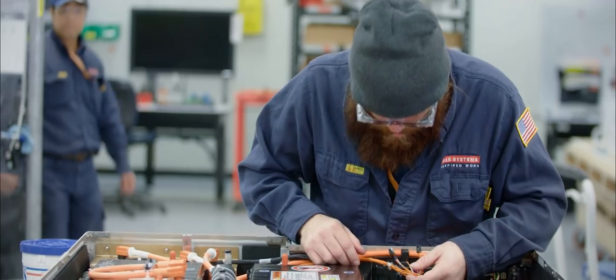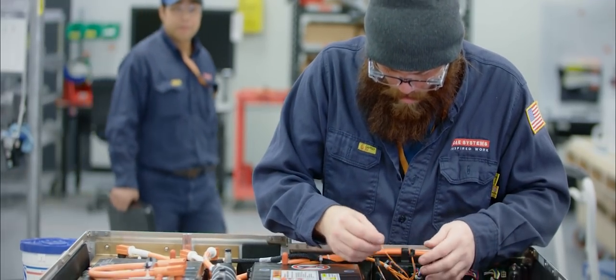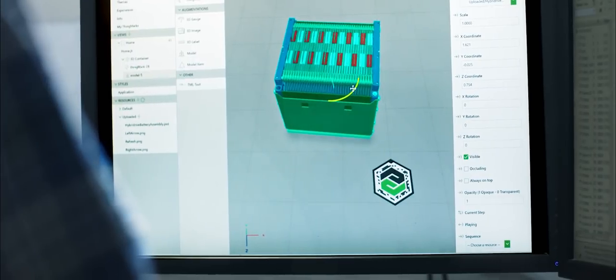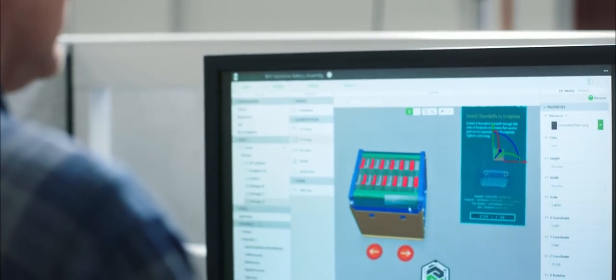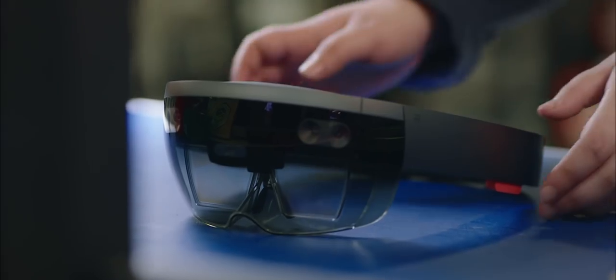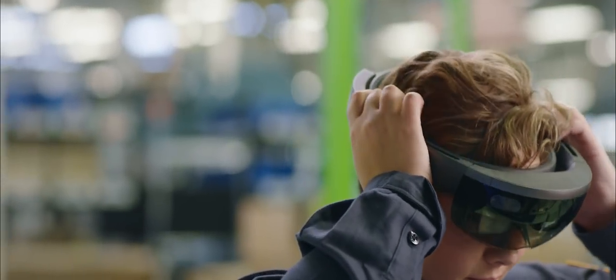PTC's mission is to bridge the physical and the digital worlds, whether it's manufacturing, operating, or servicing physical products. They came along with a mixed reality solution to allow us to create experiences for the HoloLens quicker and more efficiently. It's all drag and drop — you don't need a lot of technical expertise. You get up and running right away, making it a lot faster and easier to get people using the experiences created with their software.